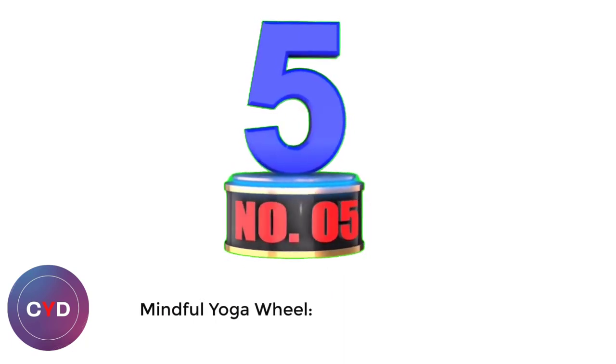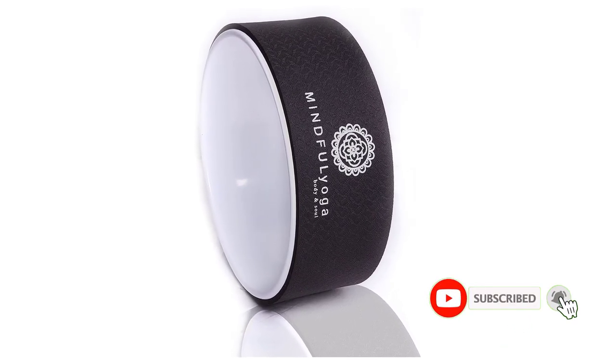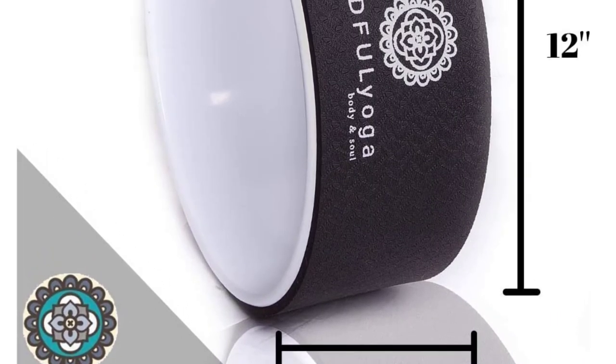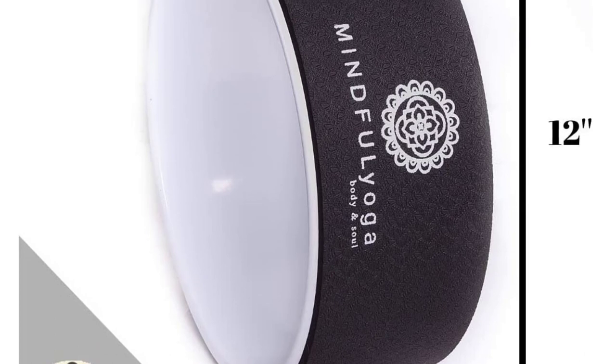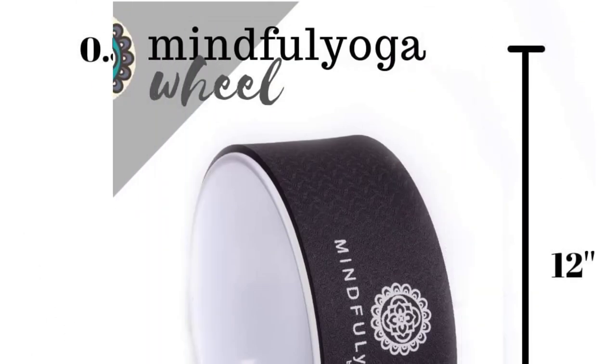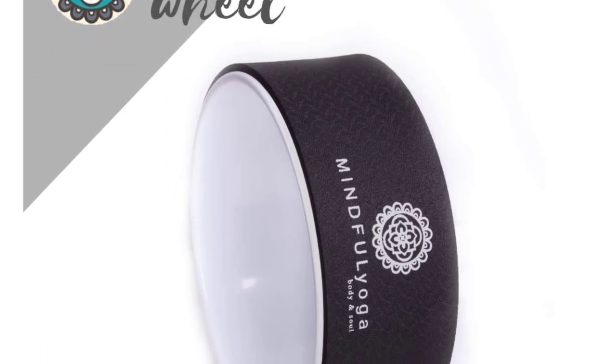Number 5: Mindful Yoga Wheel. The Mindful Yoga Wheel is a 12 x 5 inch TPE-coated standard size wheel. There's no frills here, but it's affordably priced, durable, supports up to 500 pounds, and stylish enough to feel proud carrying into your next yoga class. The company has over a hundred reviews on Amazon for this wheel and has managed to maintain 5 stars so far — pretty impressive. Overall, this wheel is a great balance of comfort and quality, and a great choice for the money.